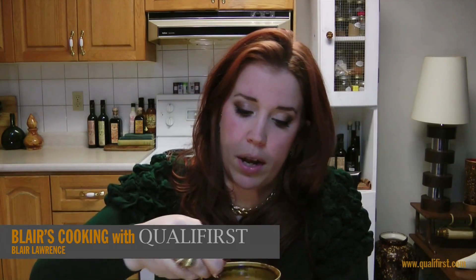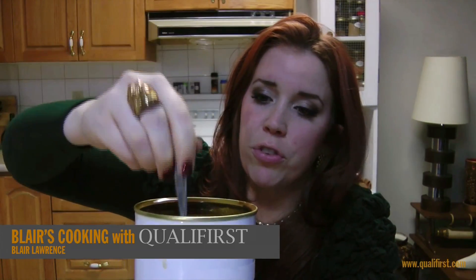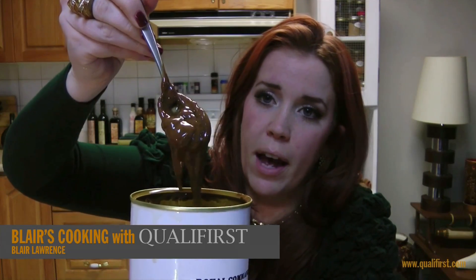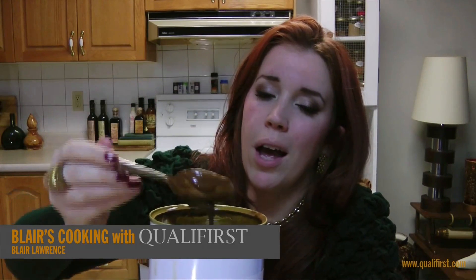Here, look at that beautiful brown paste. There are lots of oils in here — it's absolutely gorgeous. Now, what can you use this for? You can use this for mousses, or honestly just put it on some ice cream and eat it. It's really decadent.